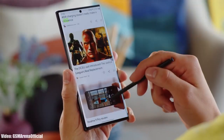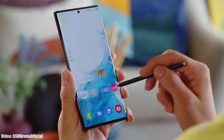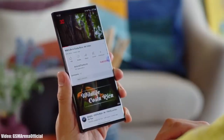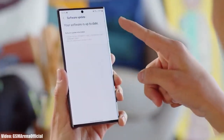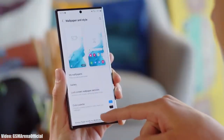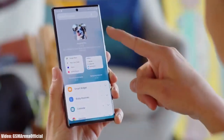Android 14 One UI 6 is in development right now, and there is not much info about the features yet. As we get closer to the release date, more info will be revealed. Samsung will release the Android 14 update sometime in September or October, because Google will release Android 14 in August. After that, Samsung will start rolling out the beta version of One UI 6 and release a roadmap of all smartphones getting the update, including release dates.